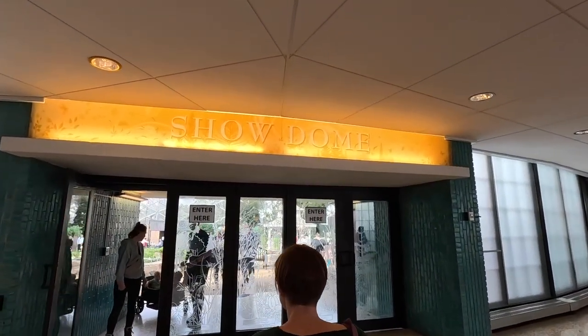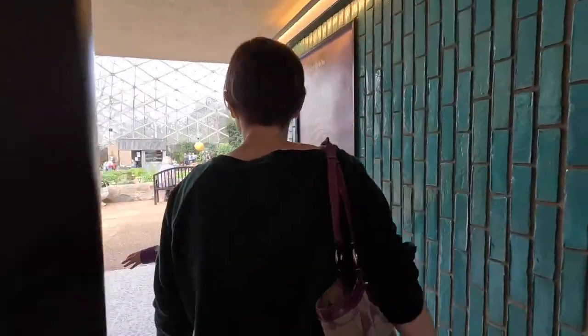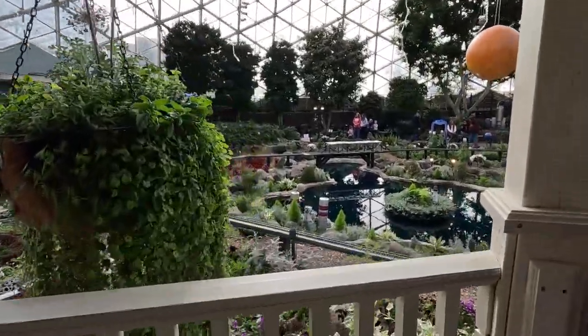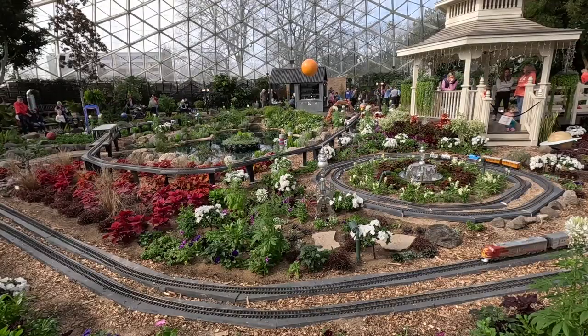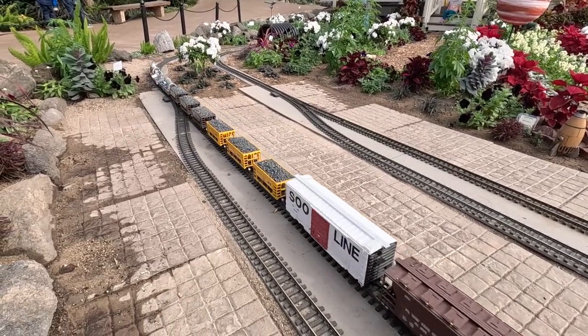We are going to the show dome. It's much nicer and cooler in here. We have gone to Milwaukee so many times and never knew these domes existed, so it was great when several people recommended it after our last Milwaukee trip. Our next dome is the floral show dome. What's neat about this one is it always changes — five times a year the floral show dome transforms with unique themed floral shows. Right now is the annual train show, but other things you'll see are spring flowers and a popular holiday show.